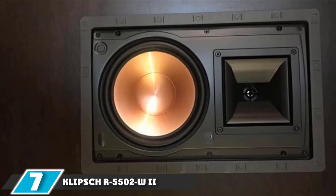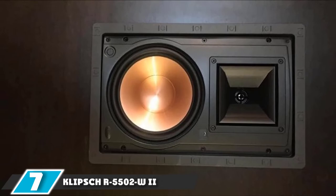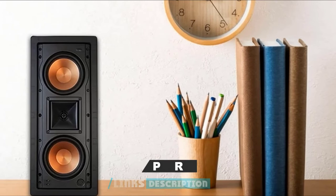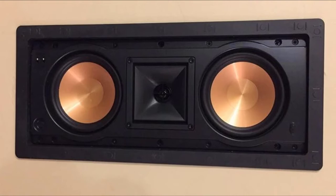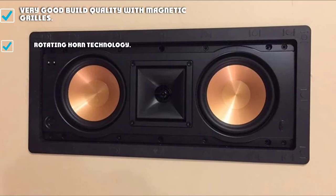Moving on to number 7, the Klipsch R5502W Roman II. The build is robust as you would expect from Klipsch, measuring 3.5 x 8 x 17.8 inches and weighing 6.5 pounds — remarkably light considering its size. It is designed so that it can fit a variety of functions: it can be used just for music systems, or for home cinema as either the left, right, or central speaker.